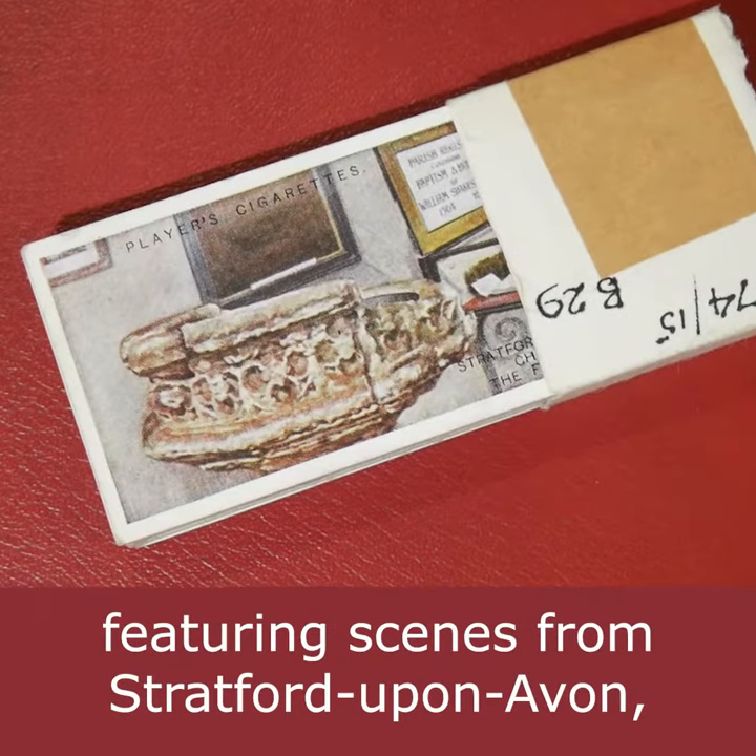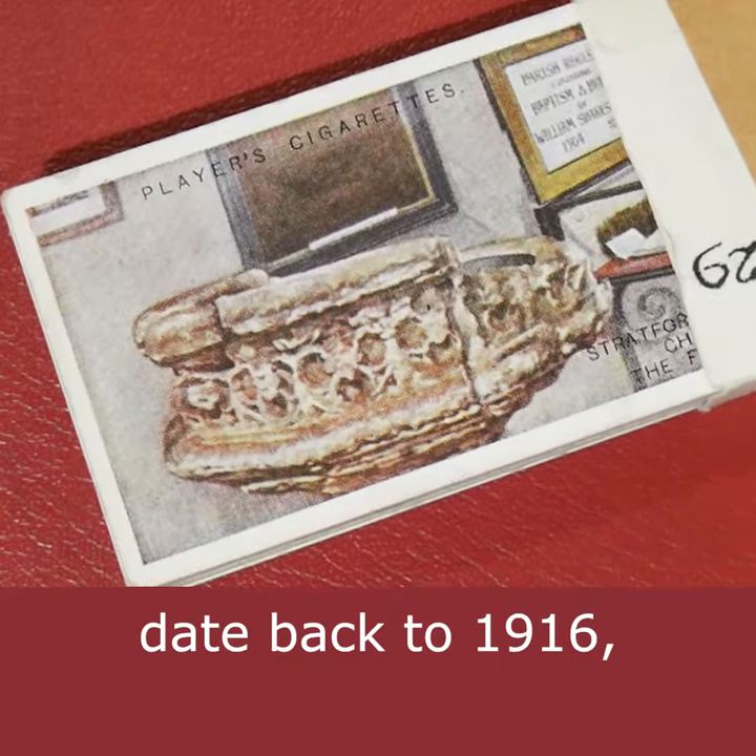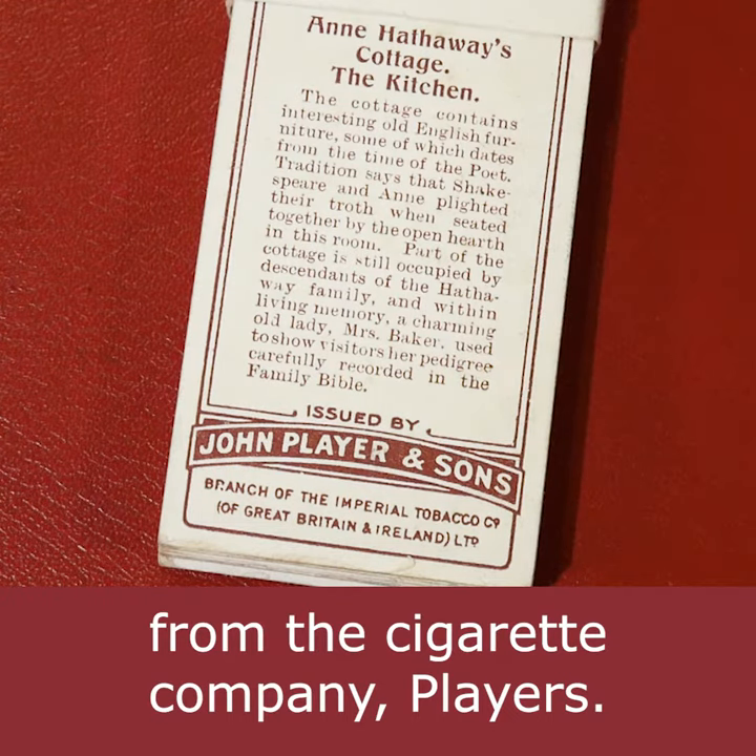These cigarette cards featuring scenes from Stratford-upon-Avon date back to 1916, from the cigarette company Players.